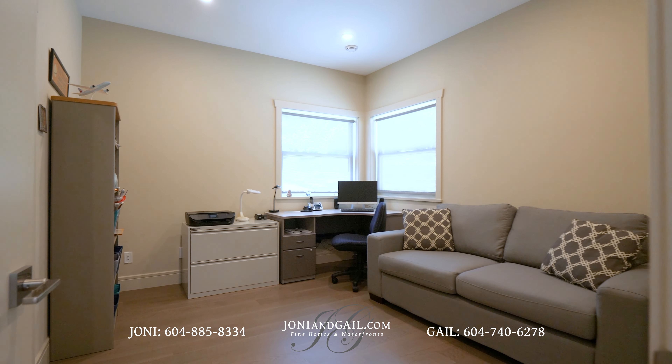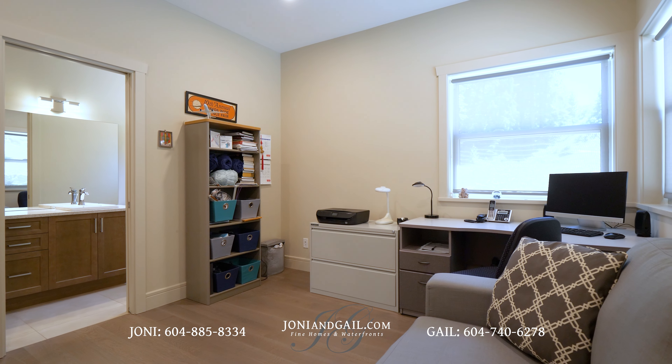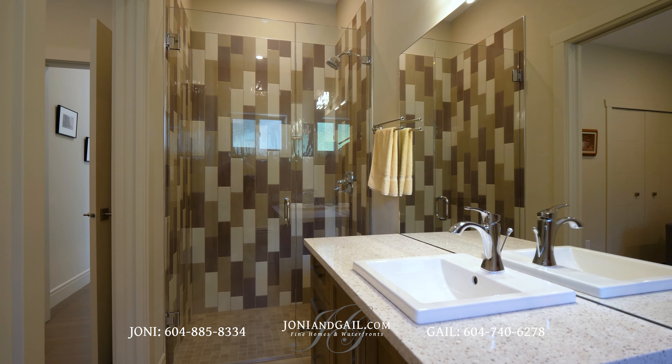Once more in the foyer, we turn left into the second bedroom. Currently a home office, this room has its own three-piece en-suite washroom.